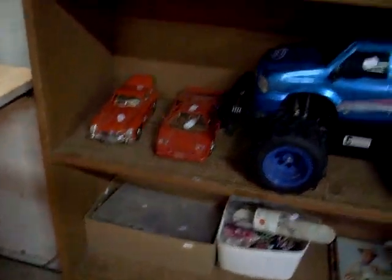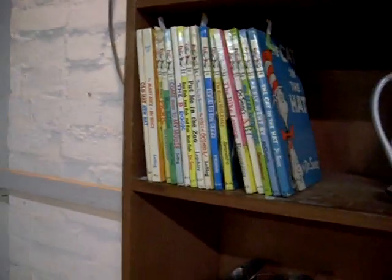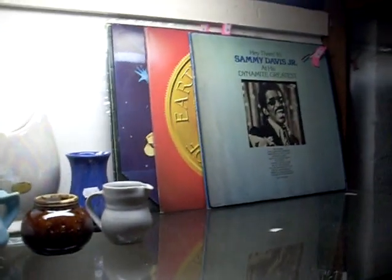Ephemera jewellery. Good little lot here of Elvis magazines, pretty cool. More basketball cards in their point of sale boxes. Cat in the hat. We've got some good records this week - nice little mix: Sammy Davis Jr., Earth Wind and Fire, and some other stuff.